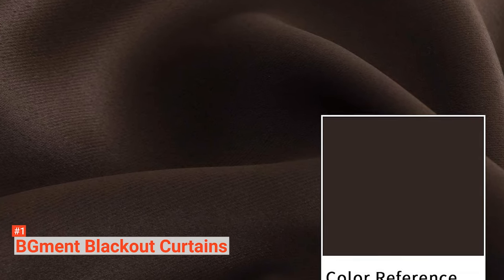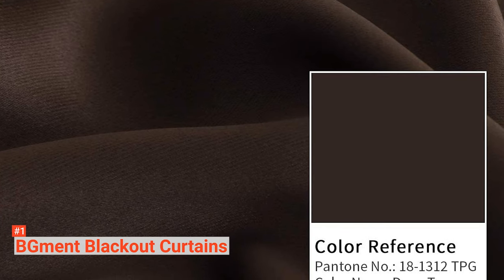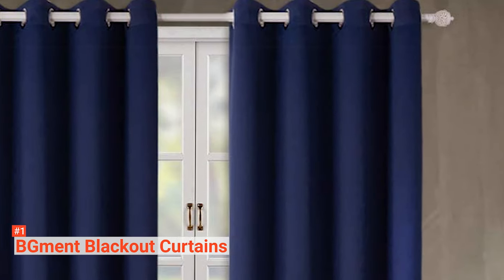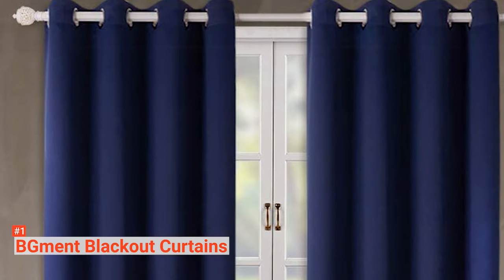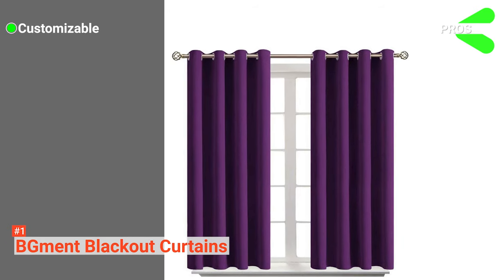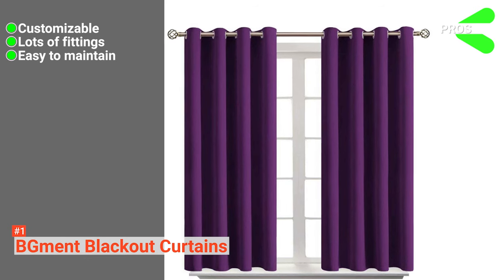The BG-MENT Blackout Curtains are a set of two panels and two tiebacks. Each panel measures 52 by 84 inches long and has eight silver metal grommets that measure 1.6 inches and are compatible with most rods. These grommets make for easy installation and smooth sliding. To clean, use cold water and wash in the gentle cycle on your machine. Its pros are: it is available in multiple colors and size options, it comes with grommets, and it is easy to maintain.